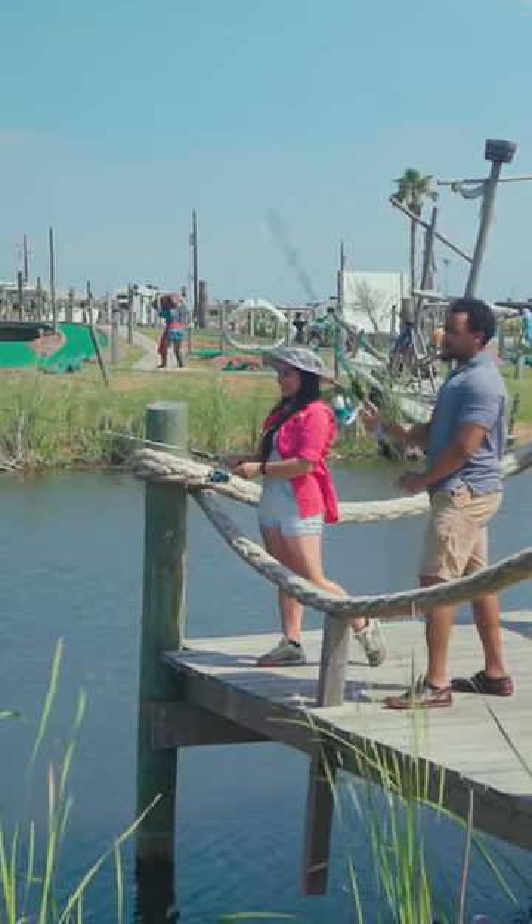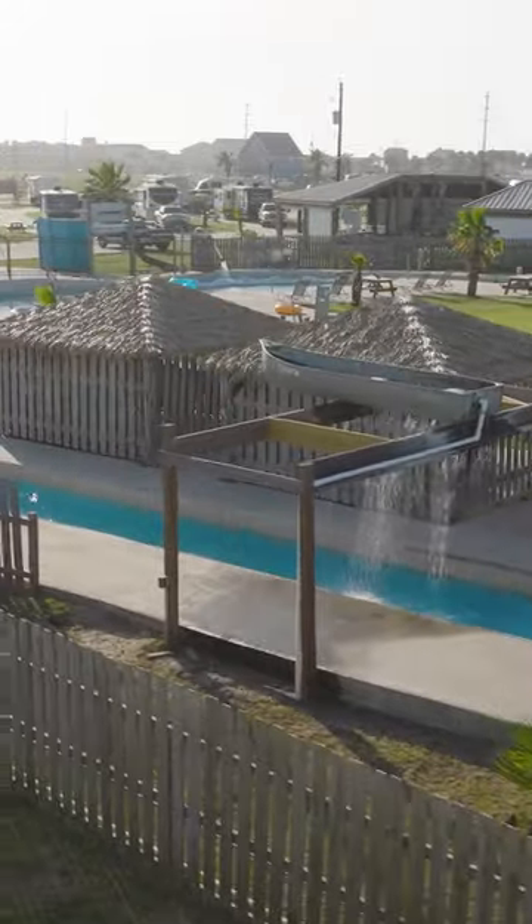So if you're looking for an island adventure in the Lone Star State, make Jamaica Beach a part of your plans.